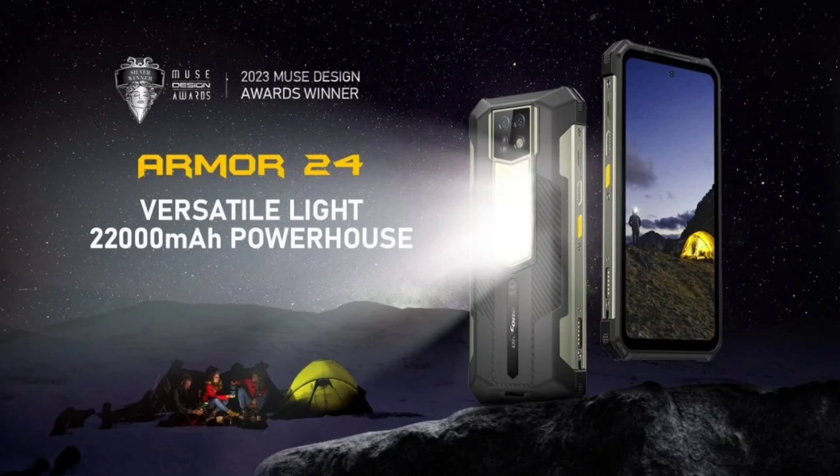The Armor 24 has a 6.78-inch FHD Plus display with Gorilla Glass 5 protection. It is powered by the MediaTek Helio G96 chip and supports 4G LTE connectivity. The phone comes with 12GB of RAM and 256GB of storage, with the RAM expandable by an additional 12GB through its Android 13-based user interface.